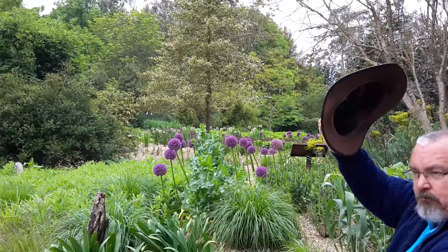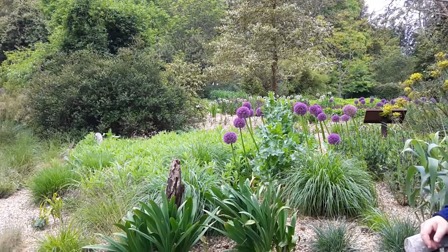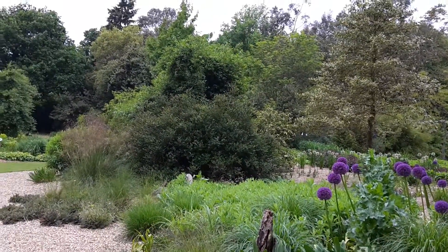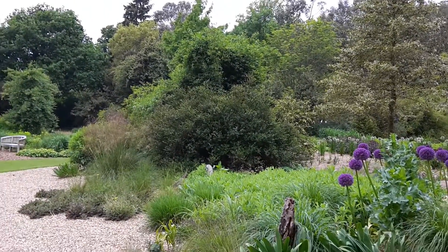Got my silly hat on. It's a very strange day today — you need your sunglasses on because it's really, really bright, and yet it's dead cloudy.